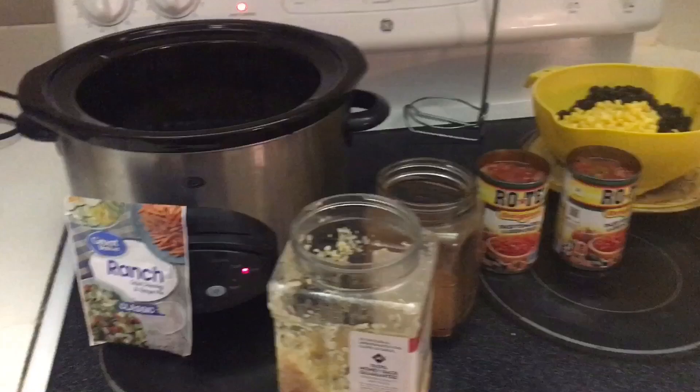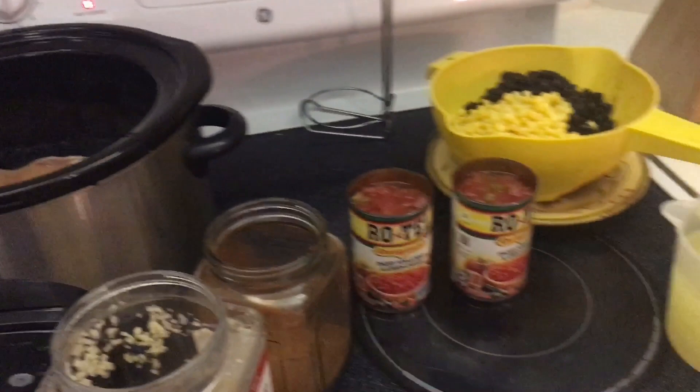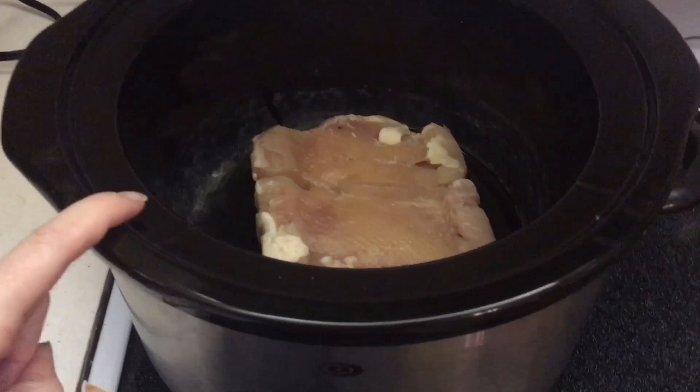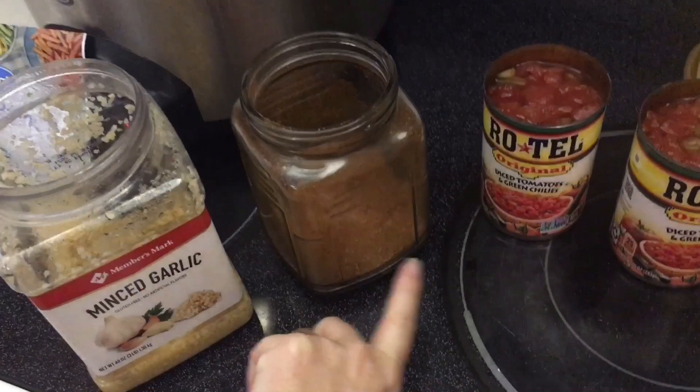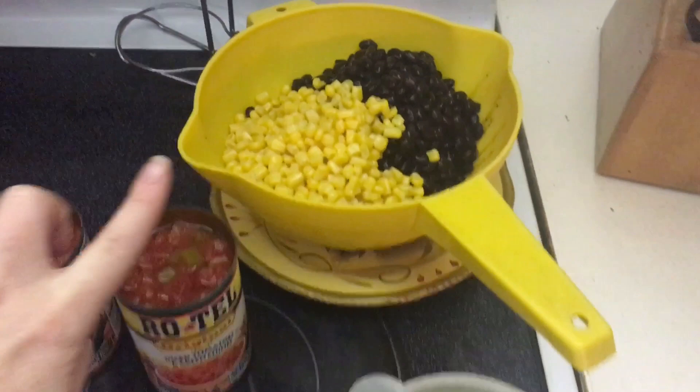For the chicken tortilla soup, I've got my chicken breast in the crockpot already. Here are all the ingredients: one ranch packet, some garlic, taco seasoning — I make mine myself — and Rotel. I also have two cans of black beans and one can of corn.